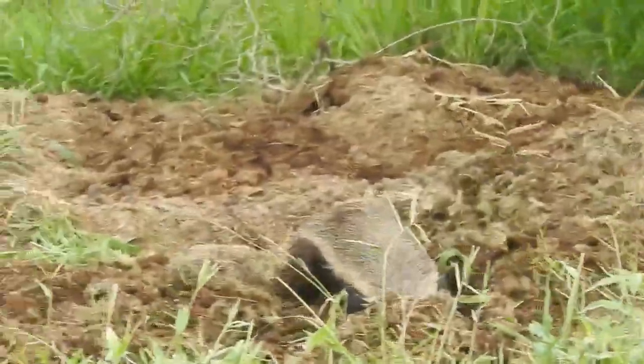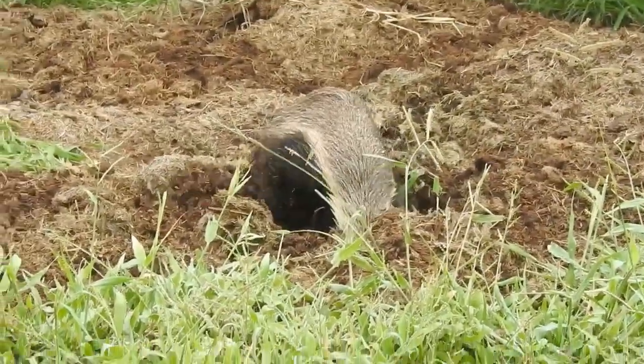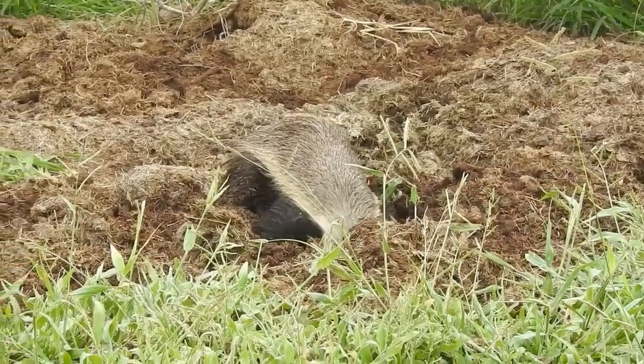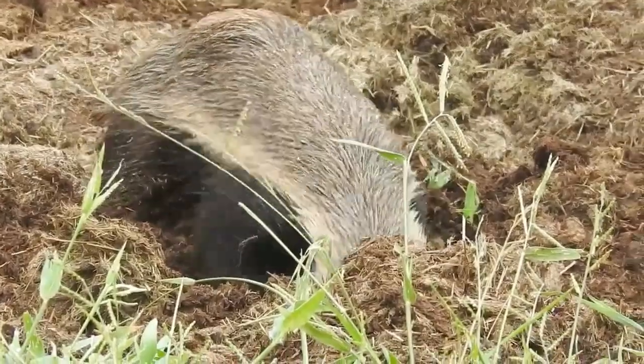The honey badger is widely distributed in Africa, southwest Asia, and the Indian subcontinent. It can be found in a variety of habitats such as savannas, woodlands, grasslands, deserts, and mountains, and is adaptable to different climatic conditions and altitudes.